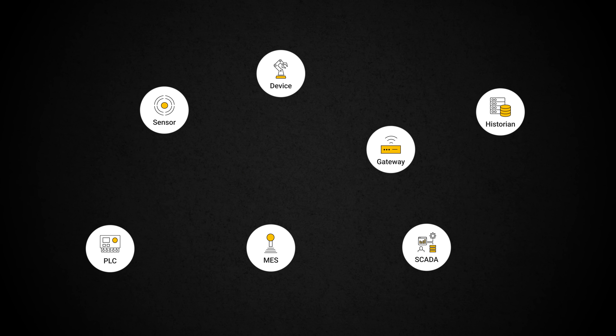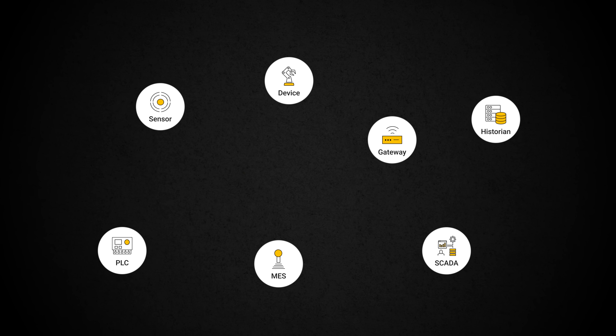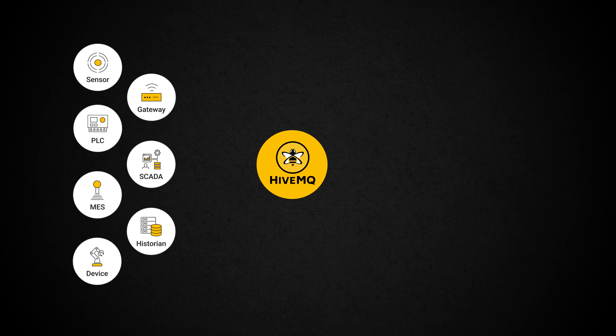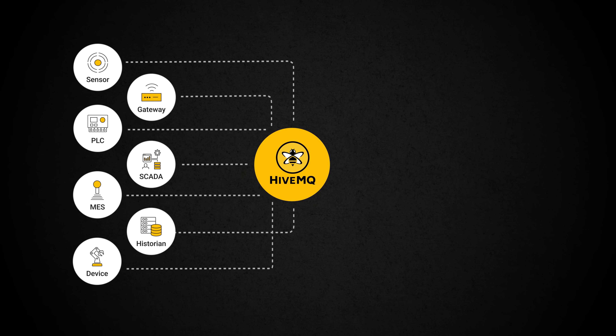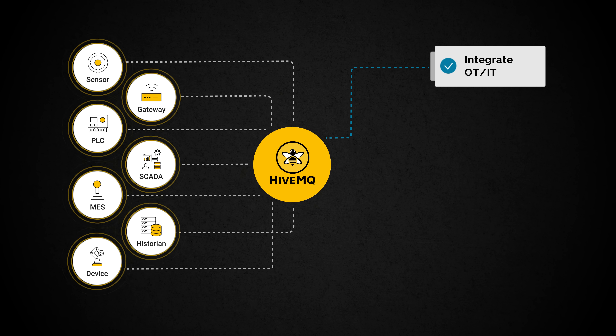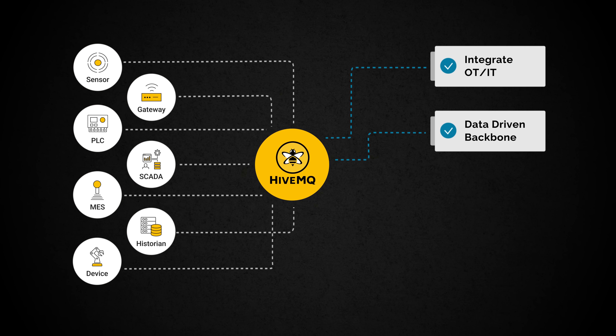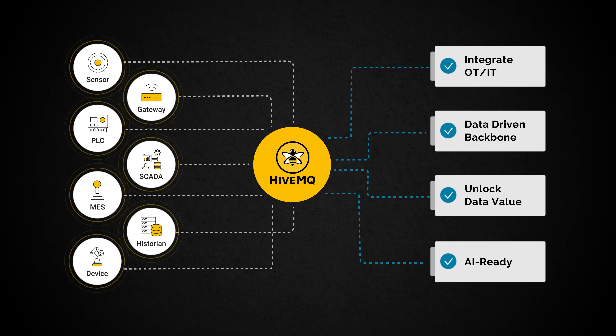HiveMQ allows businesses to unlock the value of their data with the most trusted IoT data streaming platform. By connecting diverse systems into a unified, event-driven architecture, HiveMQ helps customers integrate OT and IT, create a reliable and scalable data-driven backbone, realize the value of data where it is needed most, and ensure data is AI-ready.